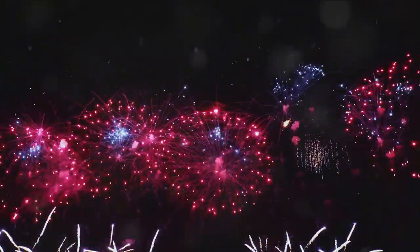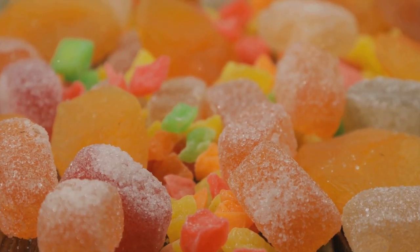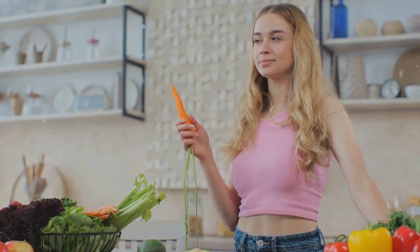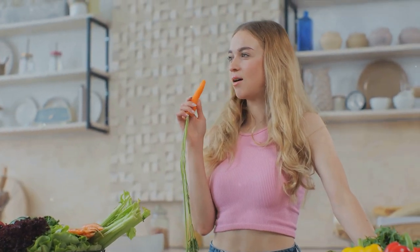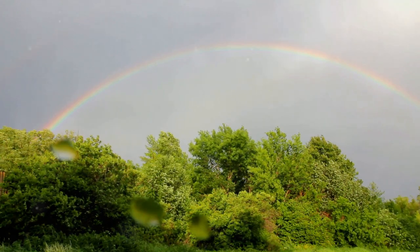Red, the first color, is like the warmth of a cozy fire. Orange follows, as vibrant as a pumpkin in fall. Yellow, the middle child, is as cheerful as a field of sunflowers.